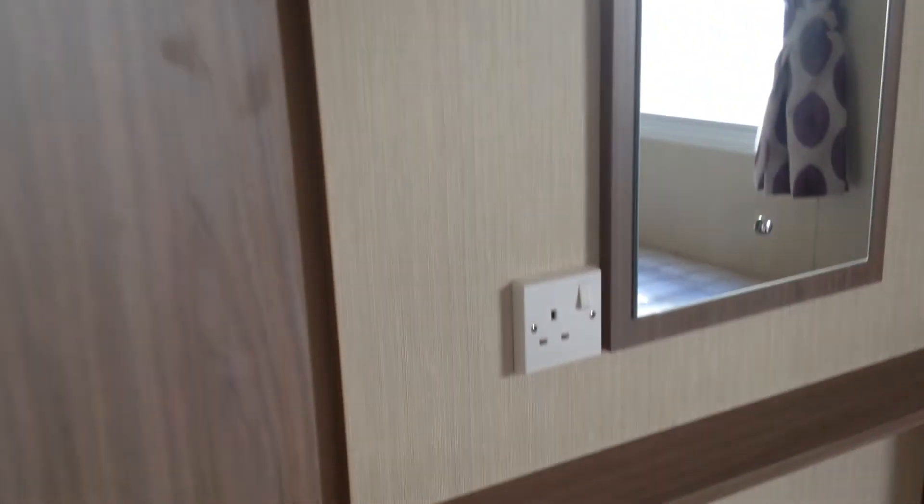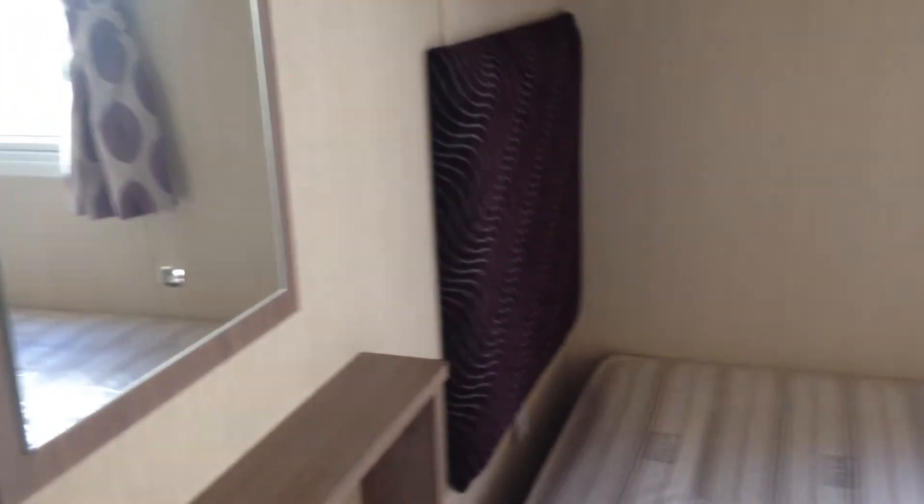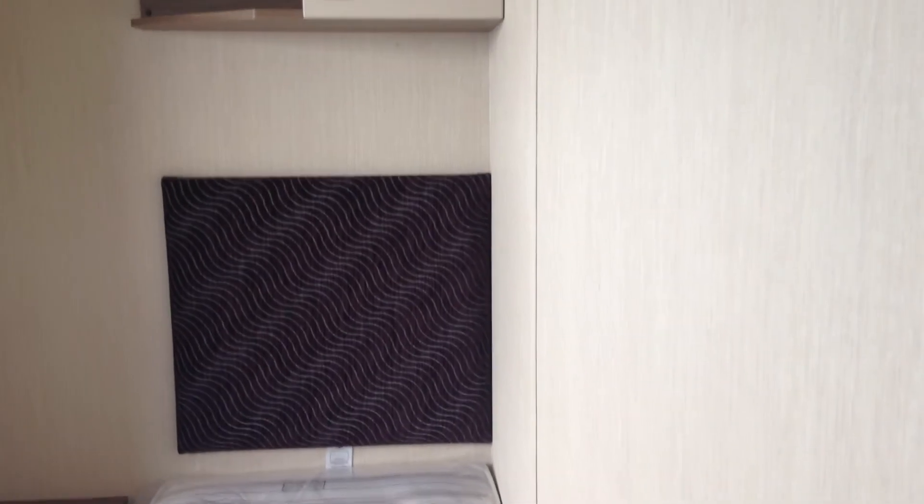Finally, a bedroom with a style of its own — a single bedroom which sleeps two. Slightly more modern design, very practical.